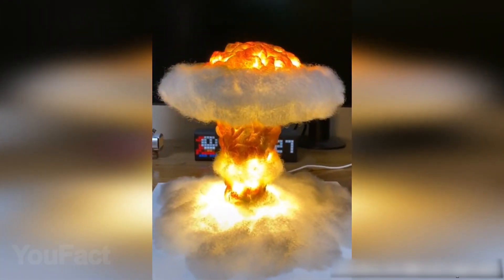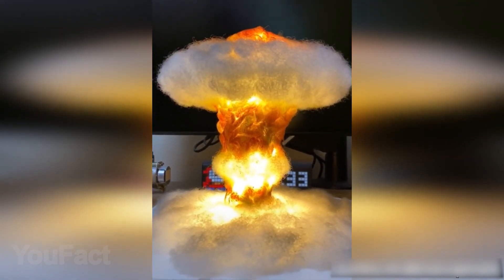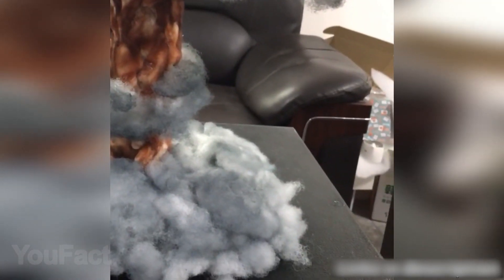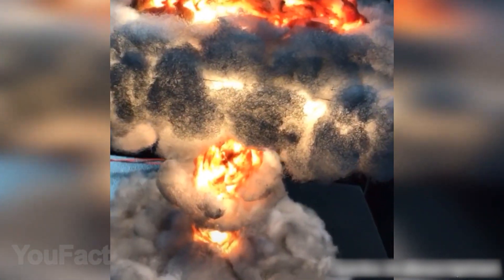The nuke clamp is a unique tabletop light shaped after the explosion seen from a nuclear bomb detonation. The accessory is made from fiberglass, metal, plastic, metal wire, wood, and synthetic and real cotton. It's airbrush painted to give it a super realistic look and uses 160 LEDs glowing with warm yellow light.